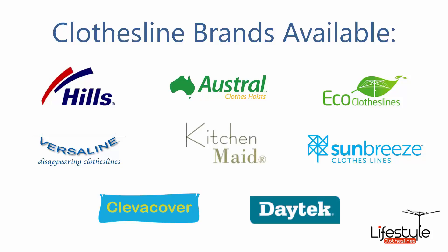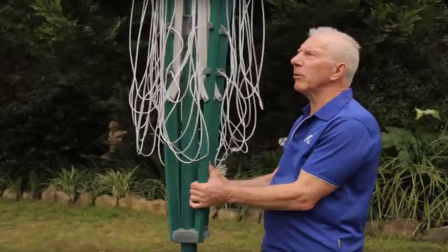You can get a range of other brands as well. If you do need any help installing your new clothesline, Lifestyle Clotheslines has a full installation service around Australia. We have a team of highly qualified installers that can install all types of clotheslines, including rotary ones as pictured here, the folding style, or the fixed style as well.